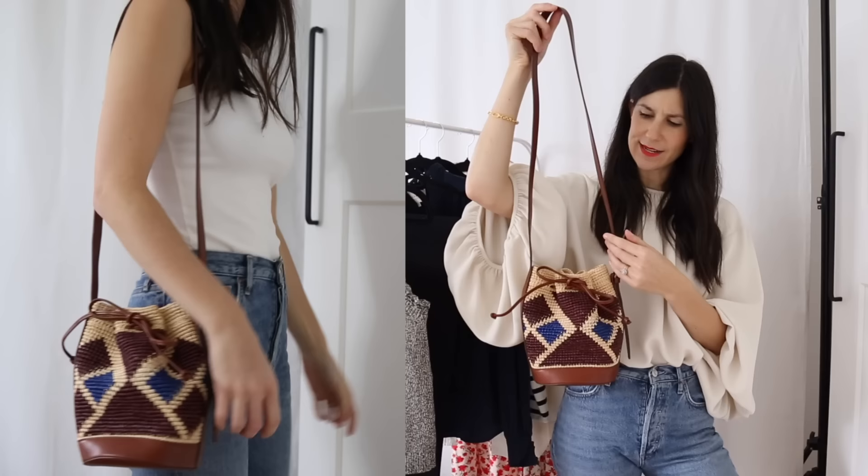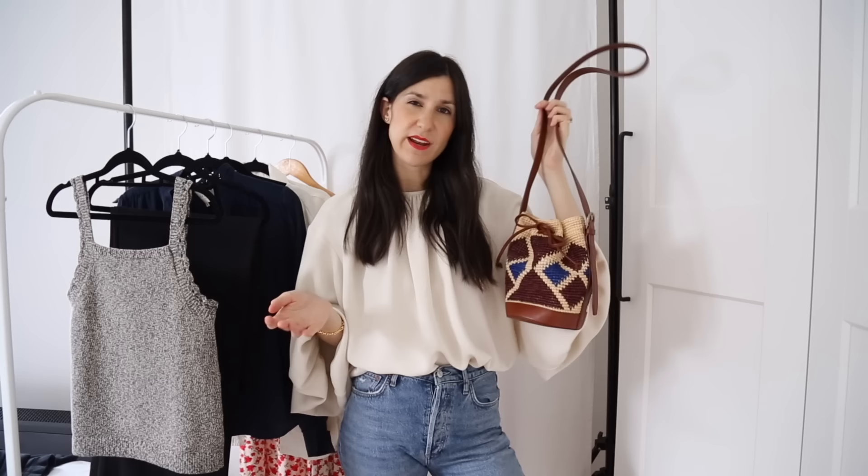I do wish the strap was ever so slightly shorter, but in terms of quality the leather is really beautiful — that's been my experience with Cezanne's leather goods, they're really in line with other bags I've purchased at that particular price point. I think it's going to be a quite fun, cute style for spring summer. I do think the mini is probably the largest I personally would go, especially if you want to wear it cross body because it doesn't stick out too much.